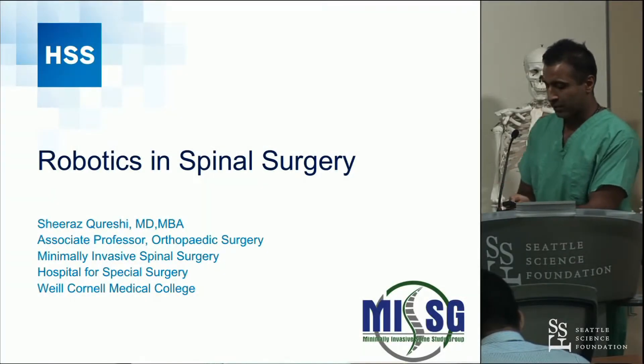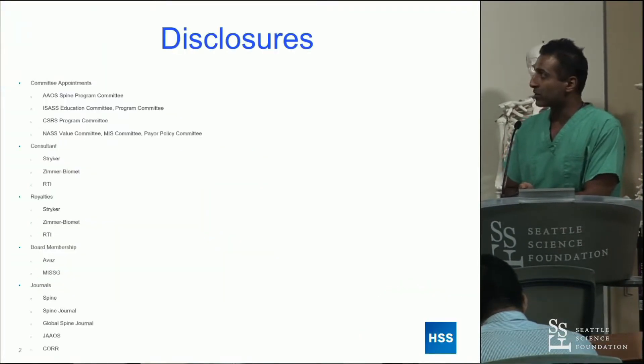I'm going to talk about robotics, and we'll start with navigation. These are my disclosures, and none of them are currently relevant.